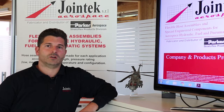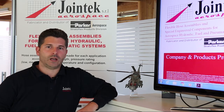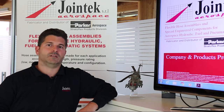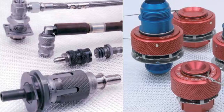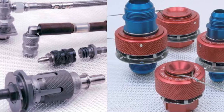Joint Tech offers a comprehensive product portfolio and solution for all aerospace fluid conveyance needs, covering hydraulic, fuel, and pneumatic system needs by providing flexible hose assemblies. Flexible hoses are customized according to size, length, and configuration required by the customer.